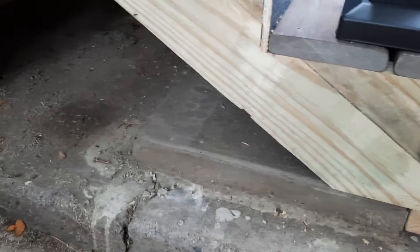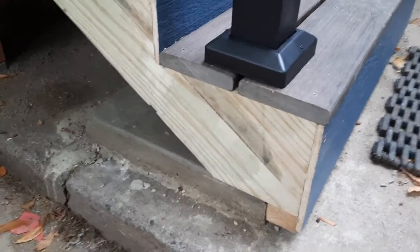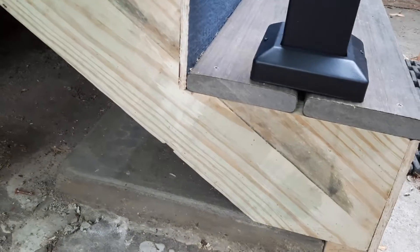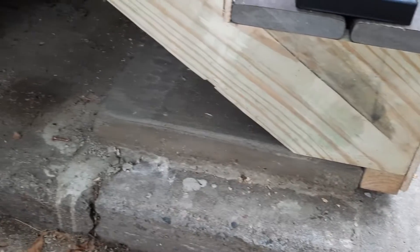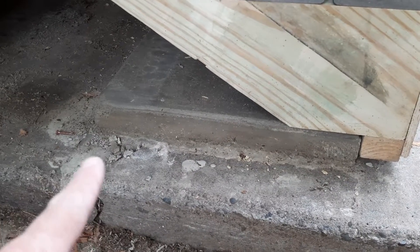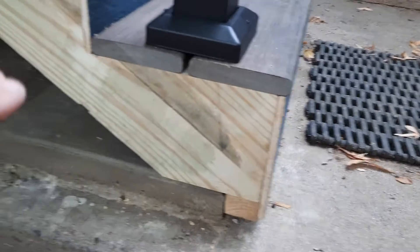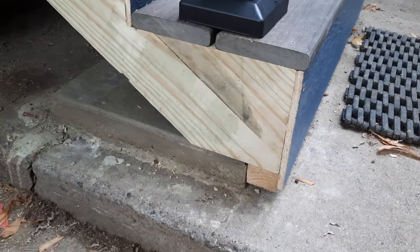One little note: I made this little landing pad for the stairs here. My little landing pad - one purpose is to kind of cover up some of the cracking from the old cement, and also give myself a level surface to work with.